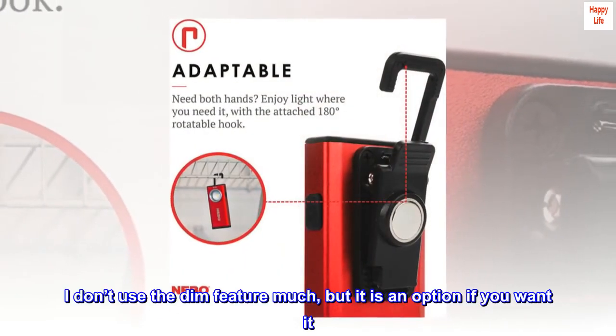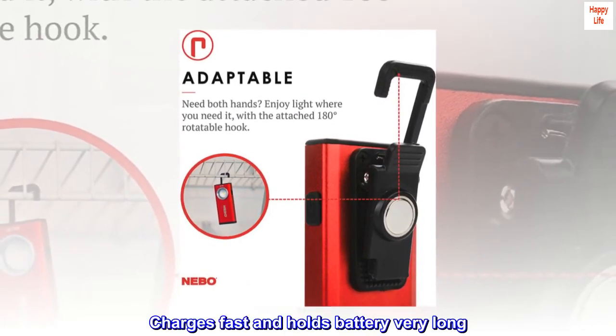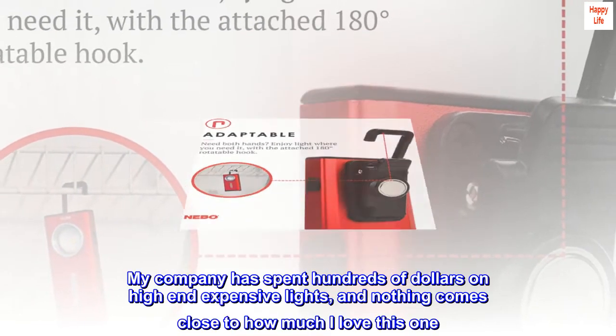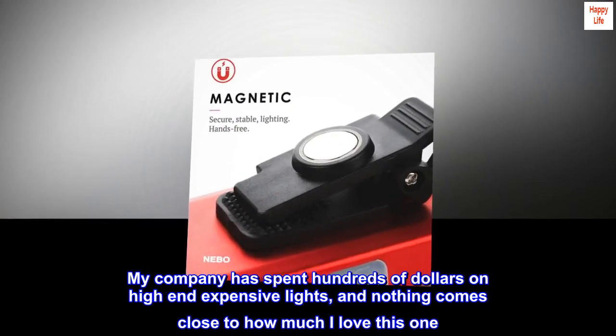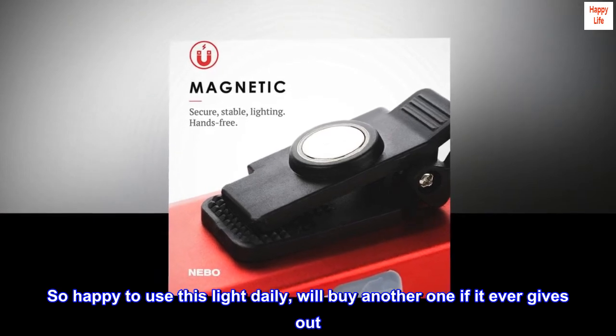I don't use the dim feature much, but it is an option if you want it. Charges fast and holds battery very long. My company has spent hundreds of dollars on high-end expensive lights, and nothing comes close to how much I love this one. So happy to use this light daily — will buy another one if it ever gives out.